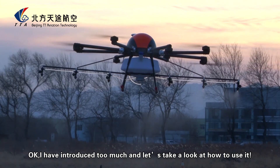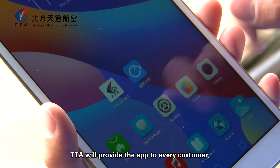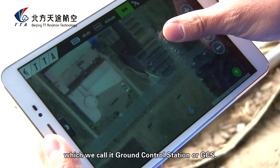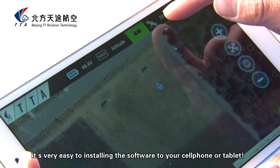Okay, I have introduced too much — let's take a look at how to use it. TTA will provide an app to every customer, which we call the Ground Control Station, or GCS. It's very easy to install the software on your cell phone or tablet.